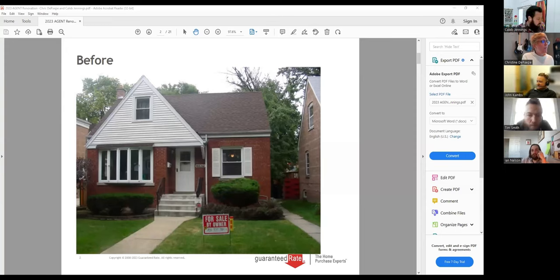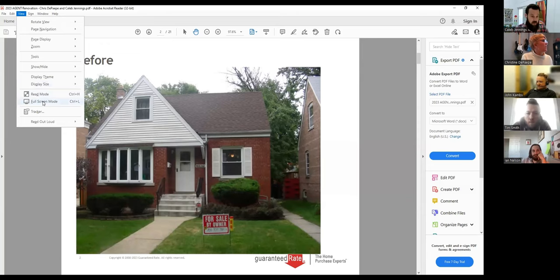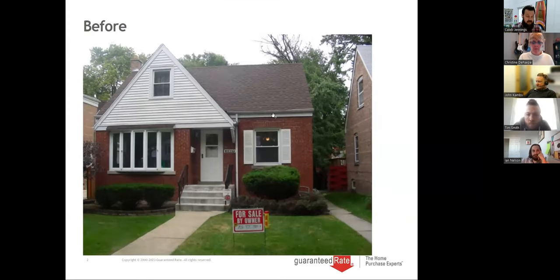I'm John. I wanted to introduce our expert renovation specialist, Chris DePape. Before I turn it over to her, what we all know right now is that we're in a tough market — rates are higher and we're at historical lows on inventory. When we have a buyer that's pre-approved and ready to go, we're running into the issue of inventory. Agents that have partnered with us and been thinking strategically have been getting involved with renovation loans. We're really fortunate to have Chris on our team — she brought the renovation loans into Guaranteed Rate.